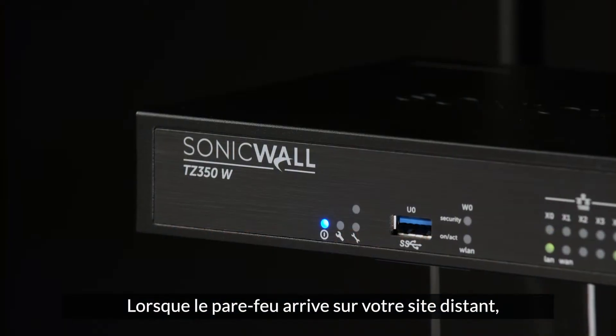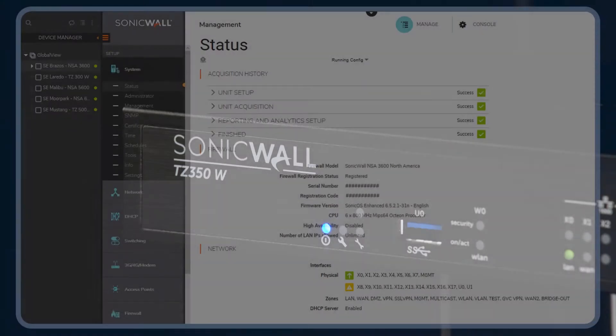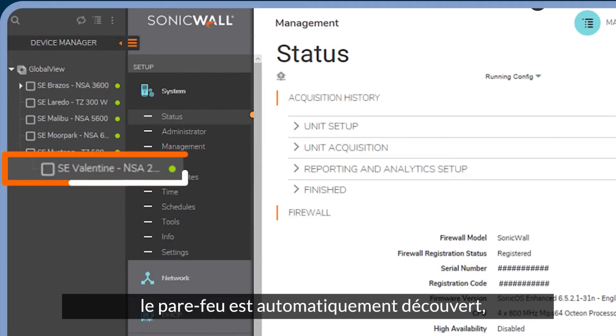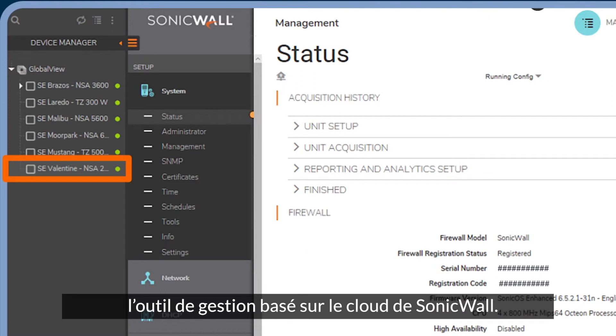When the firewall arrives at your remote location, an on-site employee connects the appliance to the corporate network. Within minutes of establishing an internet connection, the firewall is automatically discovered, authenticated, and added to your network by Capture Security Center.